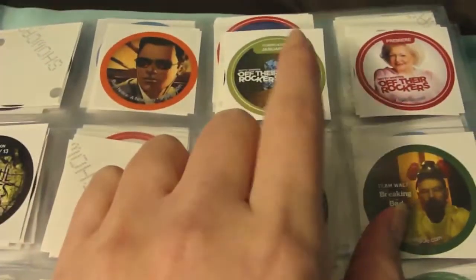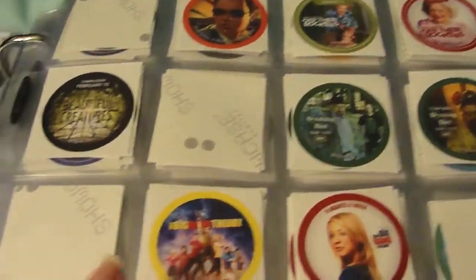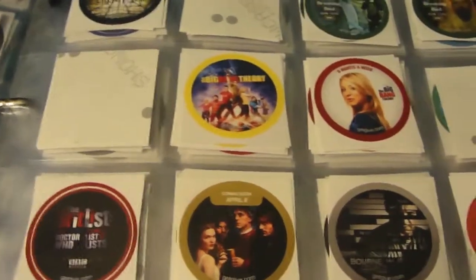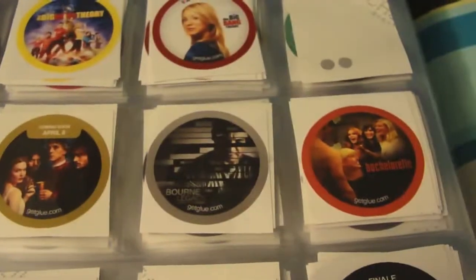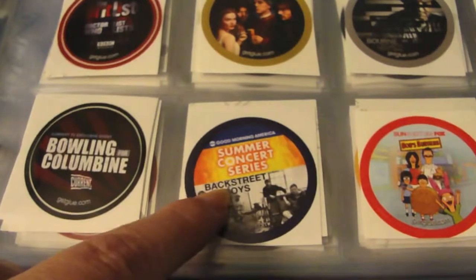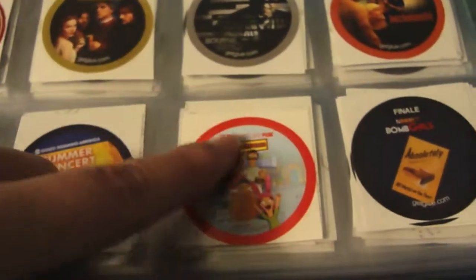Then some Betty White's Off the Rocker stickers, Beautiful Creatures, some Breaking Bad stickers, some Big Bang Theory stickers — and the Penny sticker you get for checking into the show a lot. Then the Brit List, Doctor Who, the Bourgeois, the Bourne Legacy, the Bachelorette, Bowling for Columbine, the Backstreet Boys on Good Morning America as part of the summer concert series.